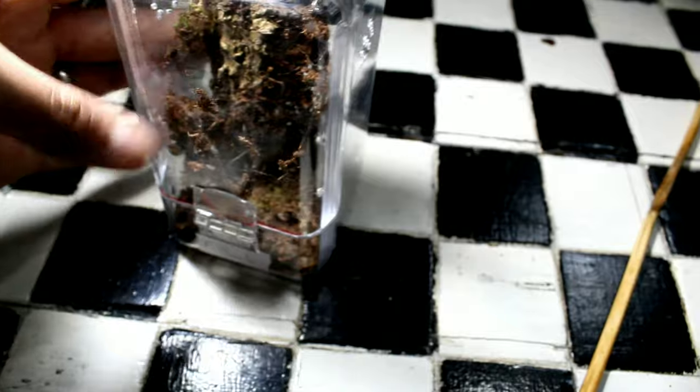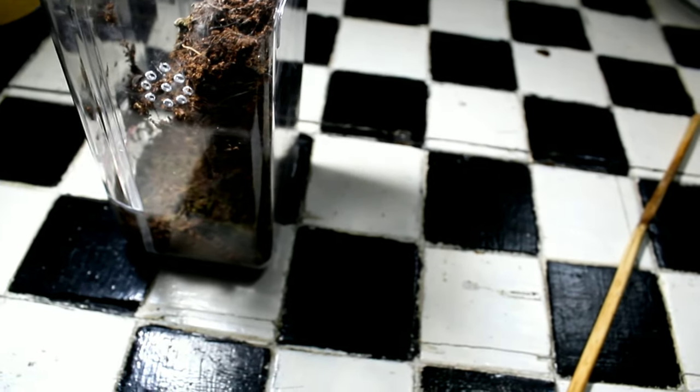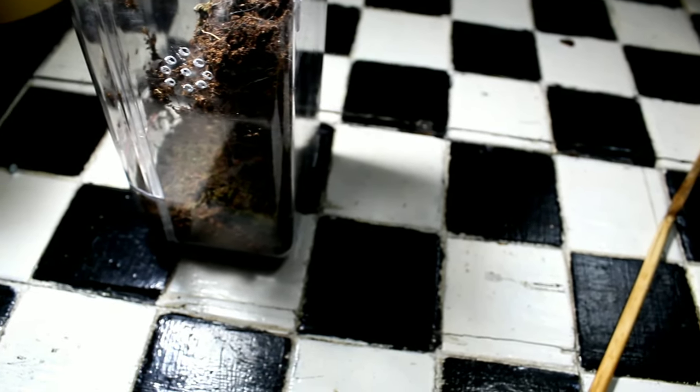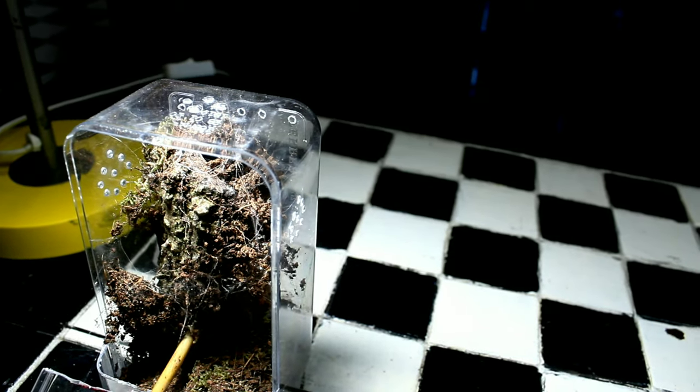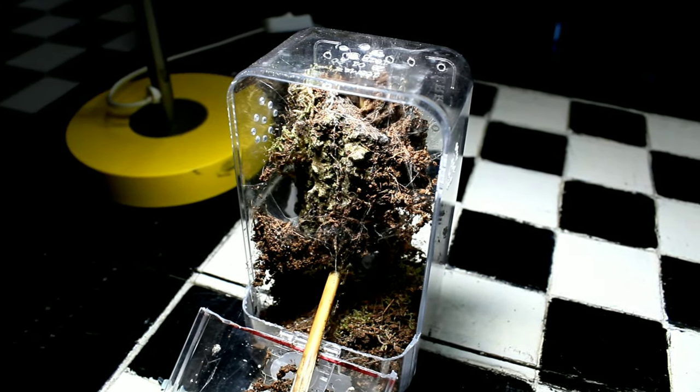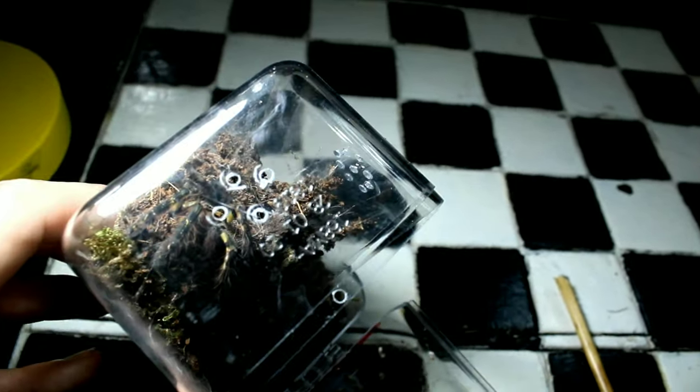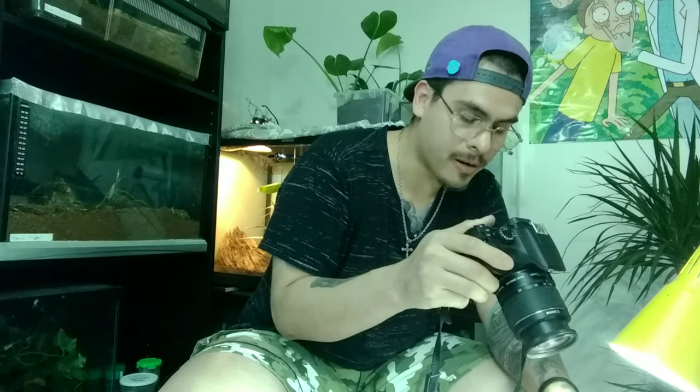Moving on — Poecilotheria ornata. There's a debate on how to pronounce this name, whether it's Poecilotheria or Pochilotheria. I'm not sure; I'm not a linguist either. Let me see if I can gently get her out. I hope you can see it, but the holes and the letters I messed up when doing the enclosure make it hard to see. Let's move on.